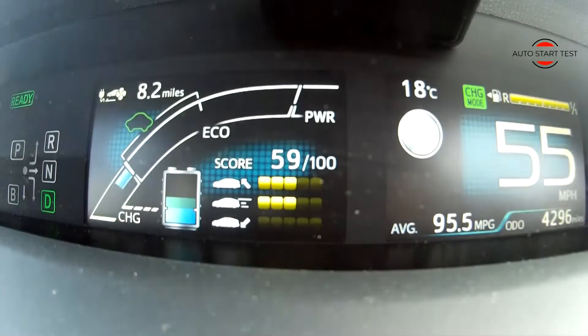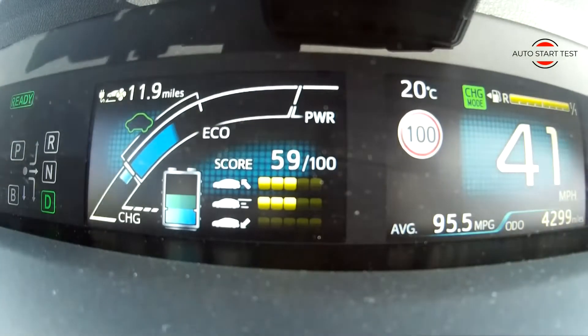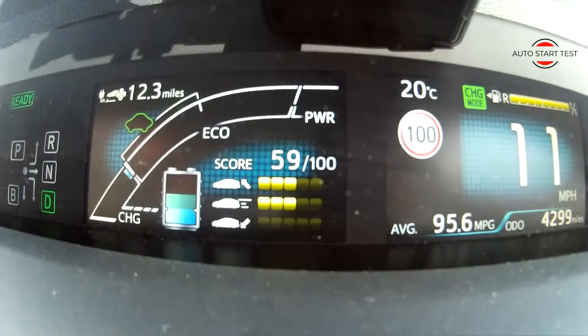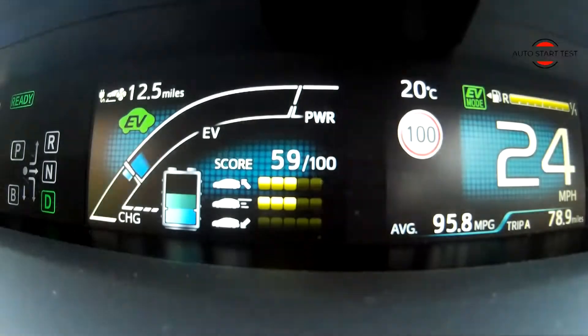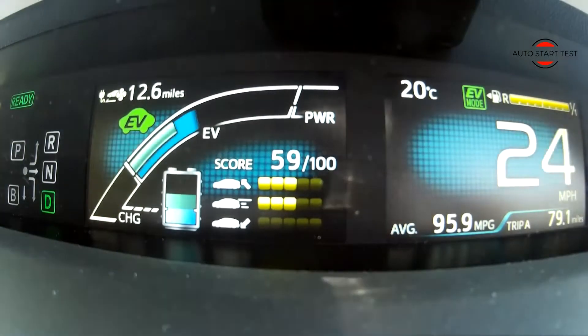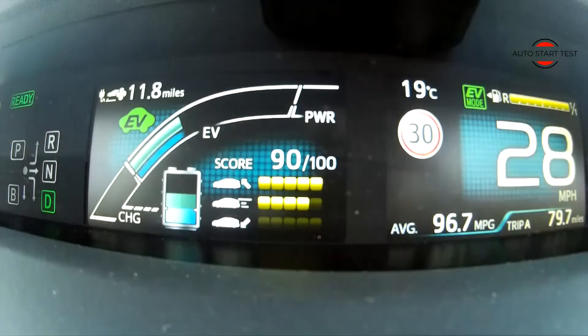After driving 17 miles in charging mode, I managed to regain energy for almost 17 miles in electric mode. After 50 miles, the average fuel consumption was 102.8 miles per gallon. The only objection I had was having to read speed limit signs manually, as the car sometimes showed a limit of 100 miles per hour when the actual maximum was 30 miles per hour.